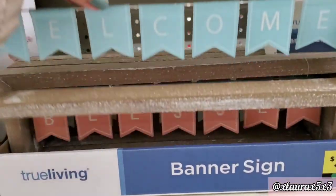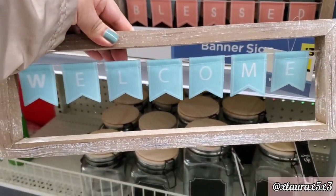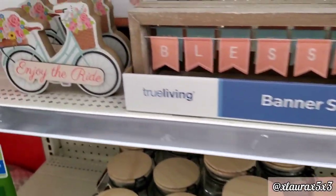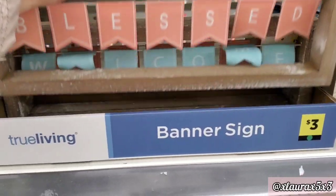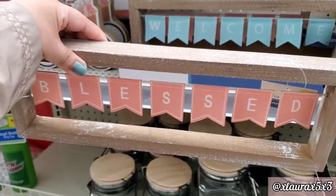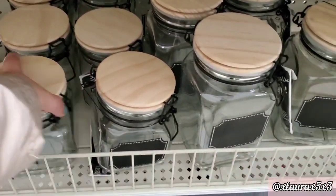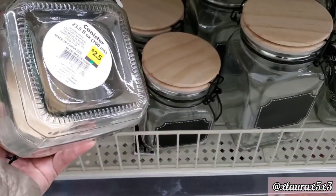These are priced at $3. It says Welcome in some small banners. They also have it in that pretty peach coral color that says Blessed. The wood has kind of a distressing on it. So previously I showed you the large jars, but they added these smaller ones for $2.50.